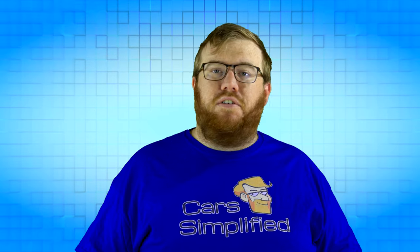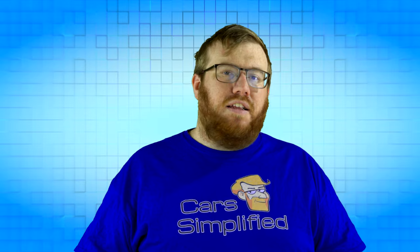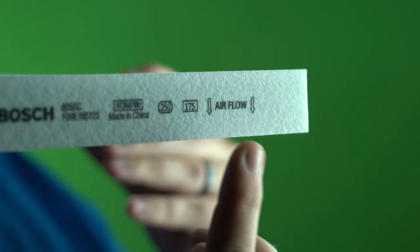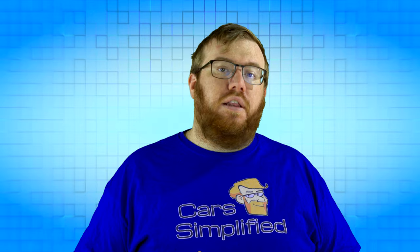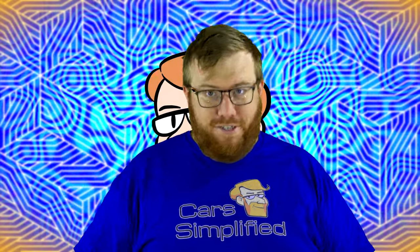All but the most basic cabin filters are made in such a way that there are filtering steps, with the biggest materials being trapped first and the smallest being captured last. This means that there is an air flow direction to them, and installing them facing the wrong way will result in a shorter effective lifespan. If you'd like to know how to install a filter in the correct direction, I have a video that will show you. Thanks for watching Car Simplified.